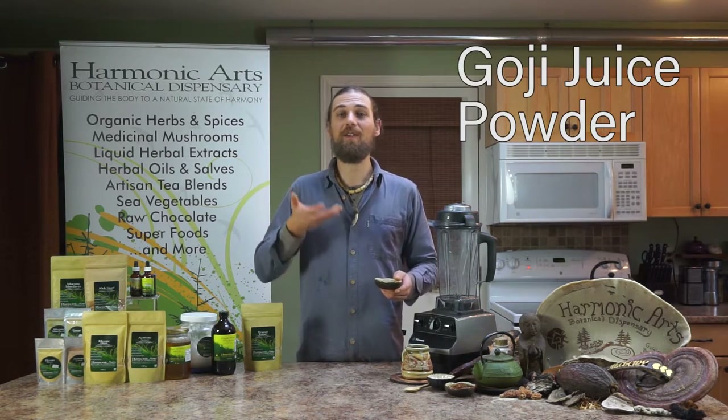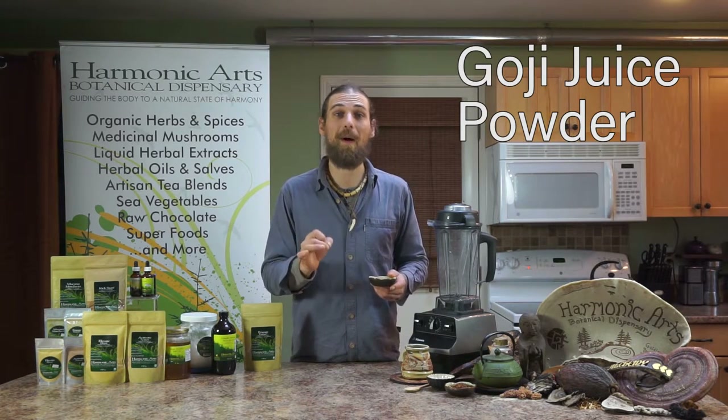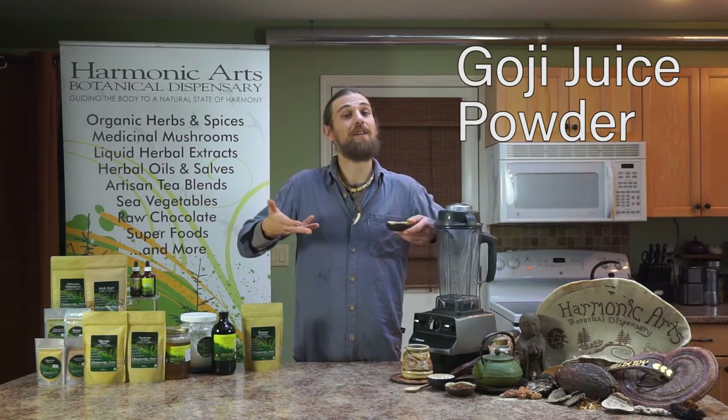One of the important ingredients in Engage is the Goji juice powder. It is high in immunomodulating substances, and it's also got a lot of bioflavonoids and antioxidants, and it helps increase our energy and modulate our system.